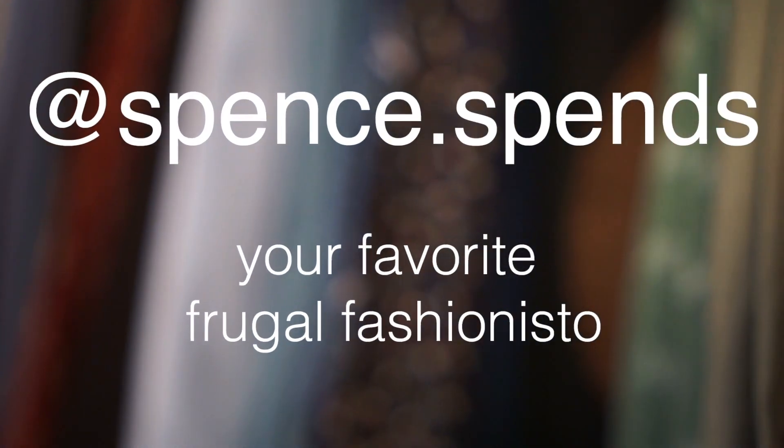Hey guys, so I've been traveling in San Francisco for the past week or so, and I wanted to make a video of the five things that I always pack no matter where I go. It's Spencer, your favorite frugal fashionista.